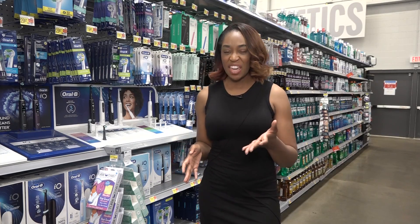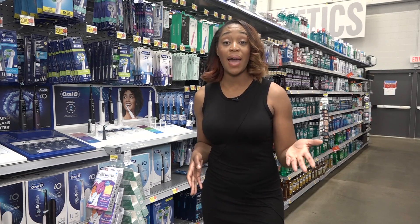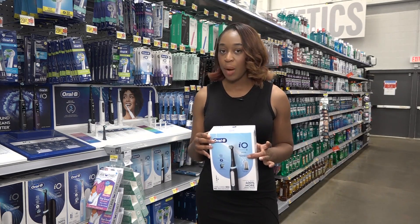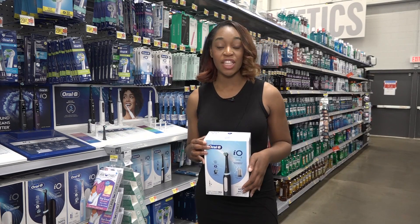They're going into everything now. They're in your phones, vaping devices, electric scooters, bikes, and even electric toothbrushes. But if used improperly, lithium-ion batteries can cause a fire.